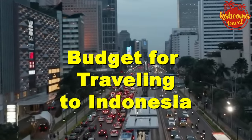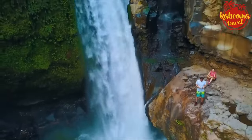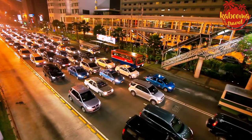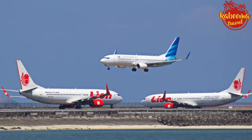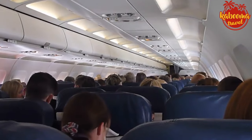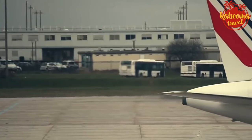Budget for traveling to Indonesia. When planning a budget trip, Indonesia is a shining gem. With a bit of savvy planning and insider knowledge, you can enjoy its tropical bliss without breaking the bank. Flights are likely to be your biggest expense. Book in advance and keep an eye out for deals from budget airlines. Once you land, domestic flights are surprisingly affordable, especially with local carriers. But remember, prices can soar during Indonesian holidays, so time your booking wisely.